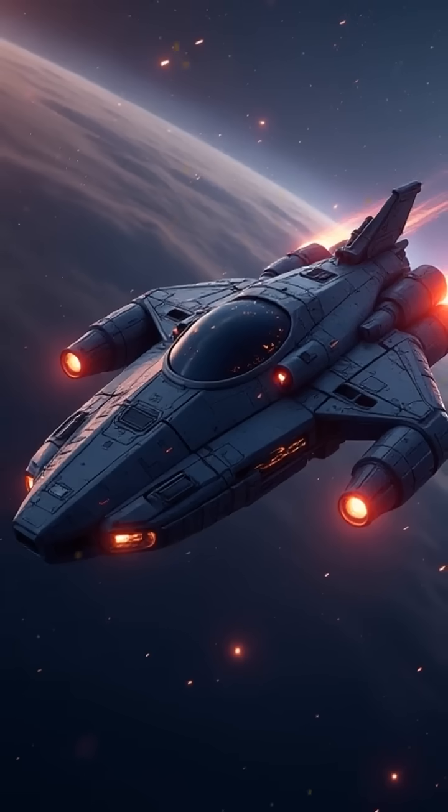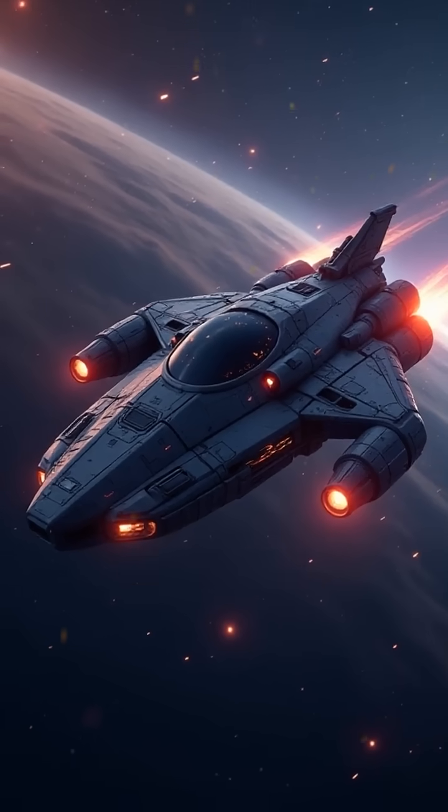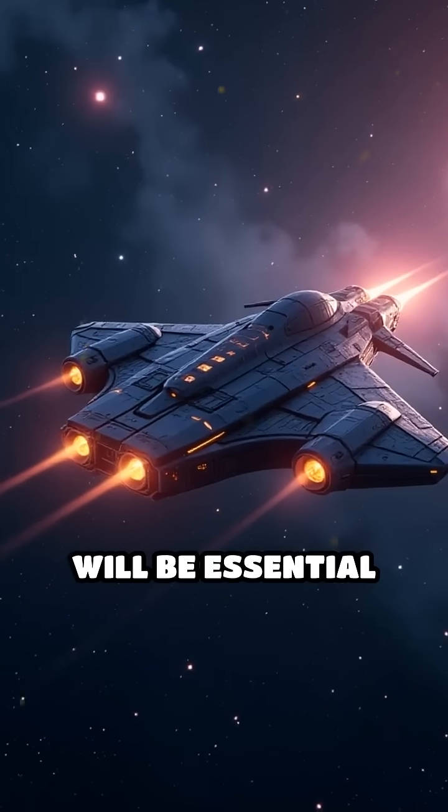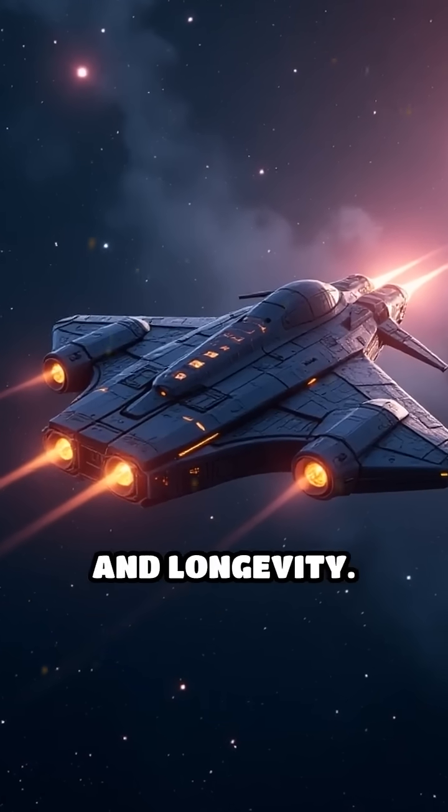As humanity ventures deeper into space, improved detection, robust shielding, and autonomous repair strategies will be essential for mission safety and longevity.